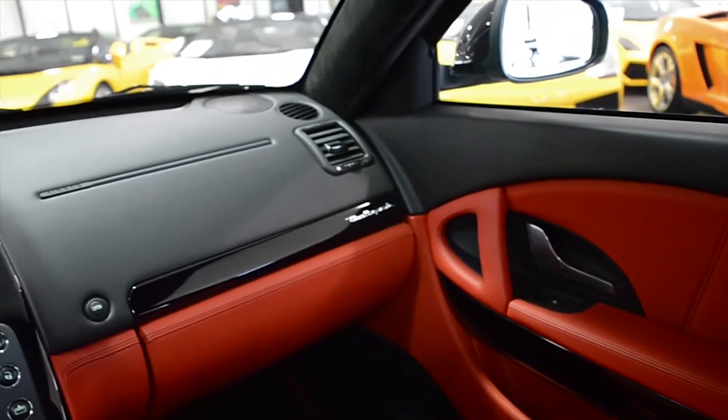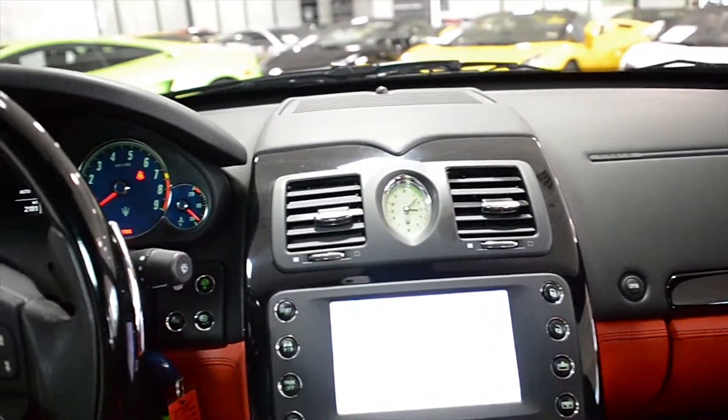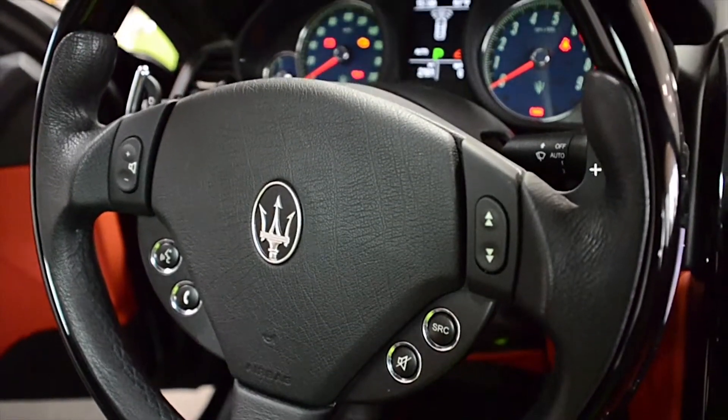Additional features include memory driver seat, rear power adjust seats, rear air, Alcantara headliner, steering wheel with leather piano black wood trim, power sunroof, 19-inch new executive silver wheels, and much more.